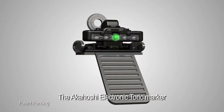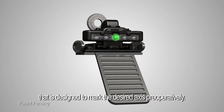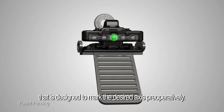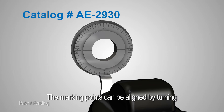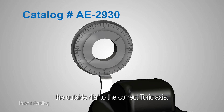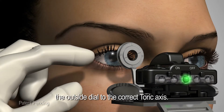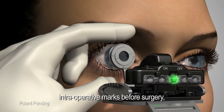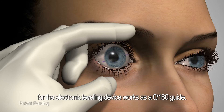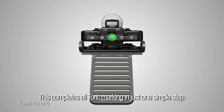The Akahoshi electronic toric marker also comes in a one-step marker designed to mark the desired axis preoperatively — catalog number AE2930. The marking points can be aligned by turning the outside dial to the correct toric axis. When the marker is held perfectly horizontal, the physician can make intraoperative marks before surgery, as the electronic leveling device works as a 0-180 guide. This completes all toric marking in just one simple step.